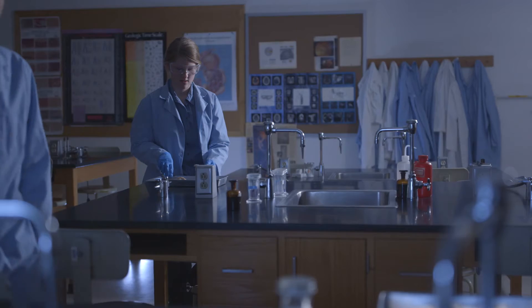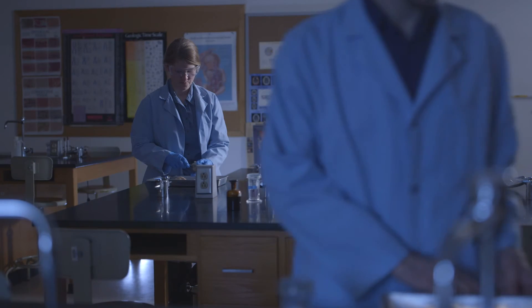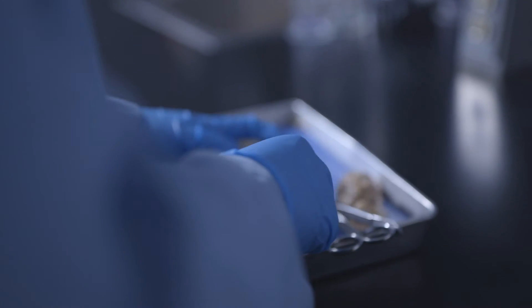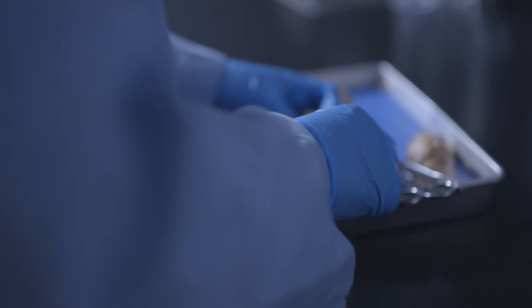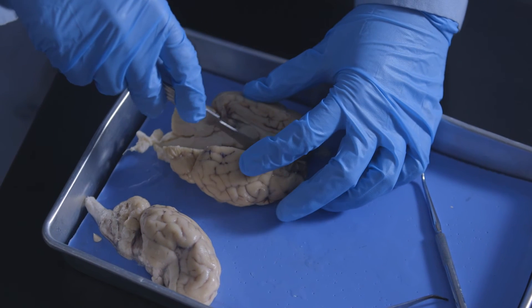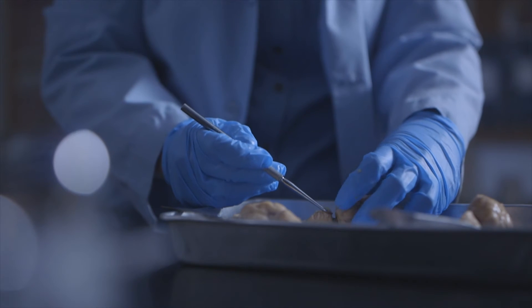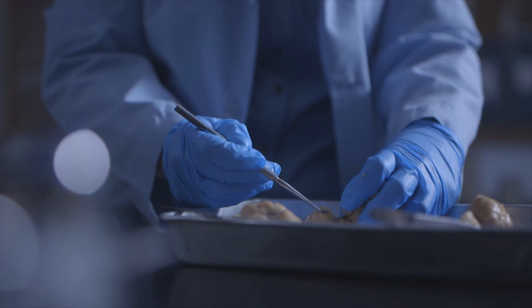A lot of the science classes here have a lab component. For example, the anatomy classes have a full-time class and then also a full-time lab, so during that lab time we're doing microscope slides, we're doing dissections, and those hands-on experiences really bring the textbook learning to a different level in your mind. You're getting a different aspect of learning that you wouldn't get without those labs.